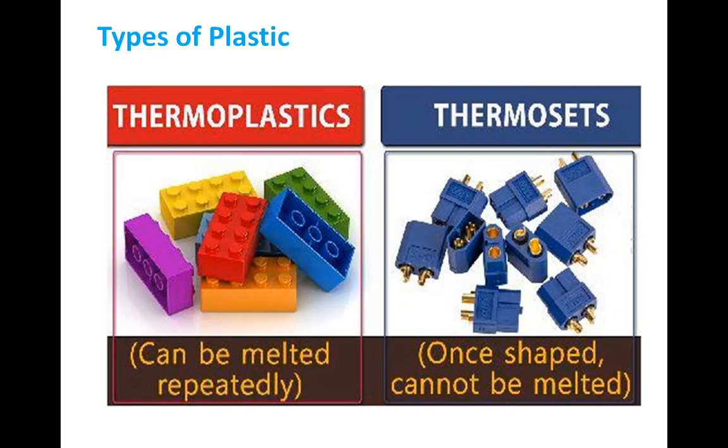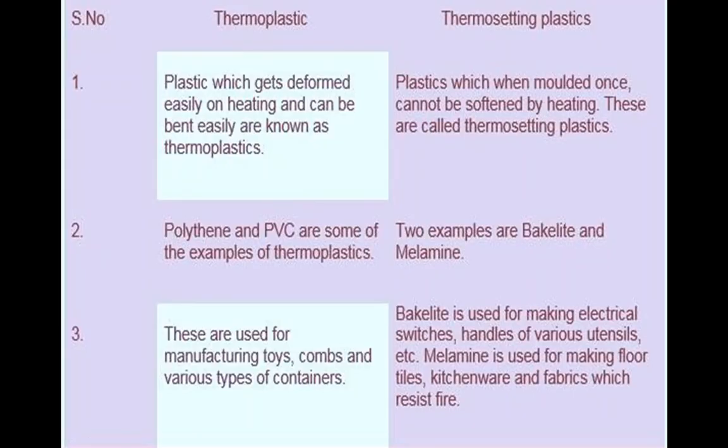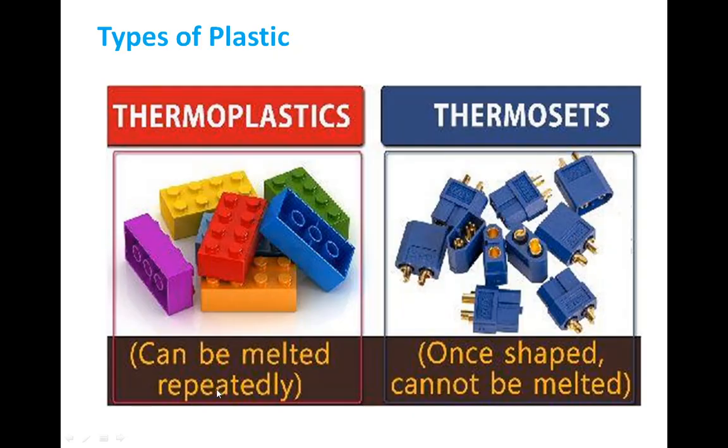There is one major difference between these two types of plastic. The first type is thermoplastic — it can be melted repeatedly. By using heat we can melt that plastic, apply pressure, and use it to make many things. Thermoplastics are plastics whose shape can be altered by heating. For example, a plastic bottle is thermoplastic — by applying heat we can melt that bottle and use the liquid to form another thing.